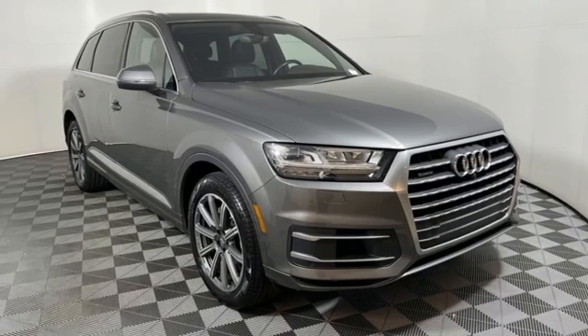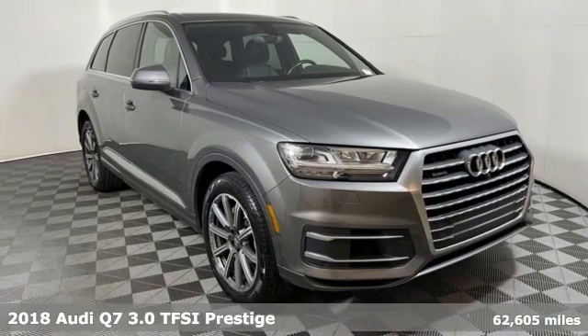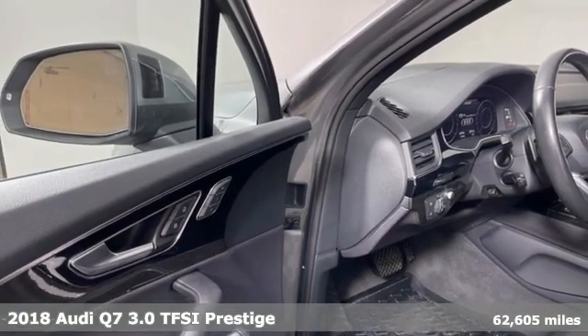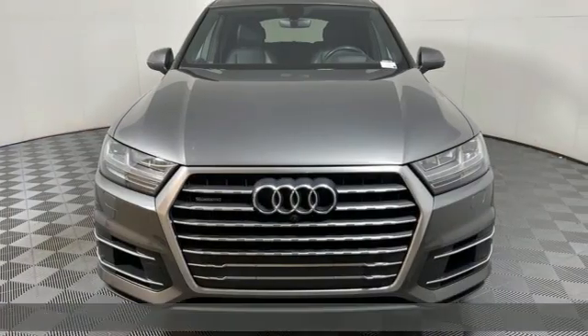It's a 2018 Audi Q7. Rapid transit for 7 with the comfort and style of a private plane. And get ready for an impressive combination of features.